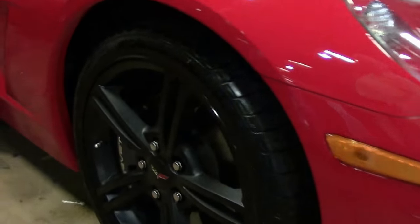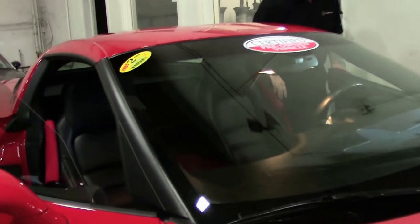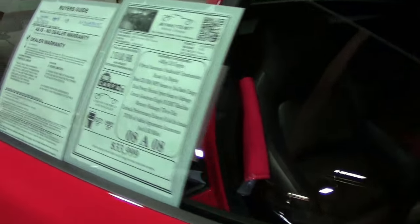The most noticeable right now is the hood with the striping, and of course the competition grade wheels.